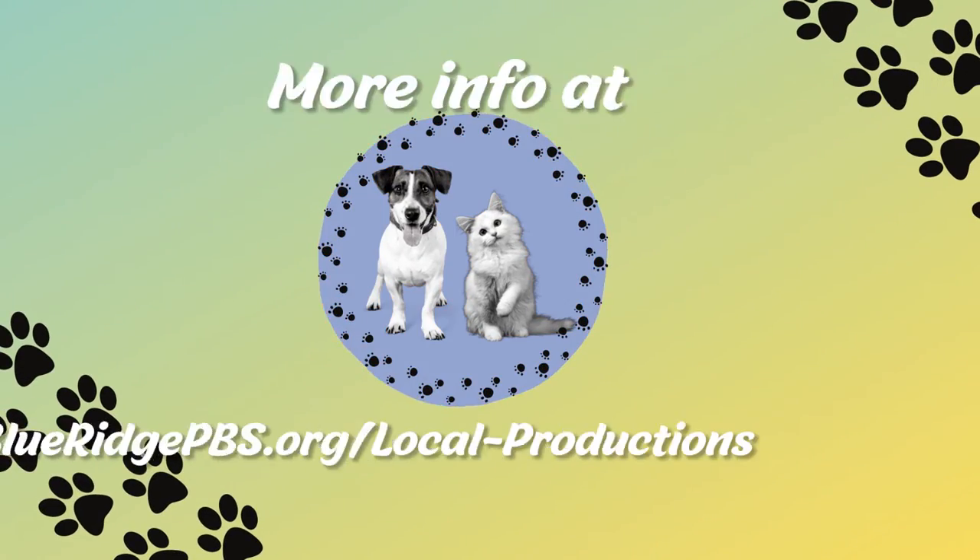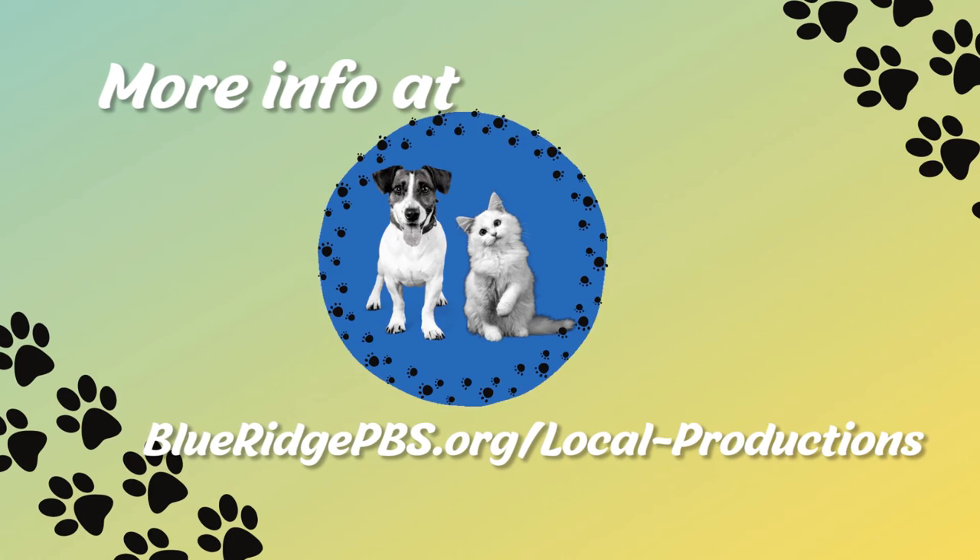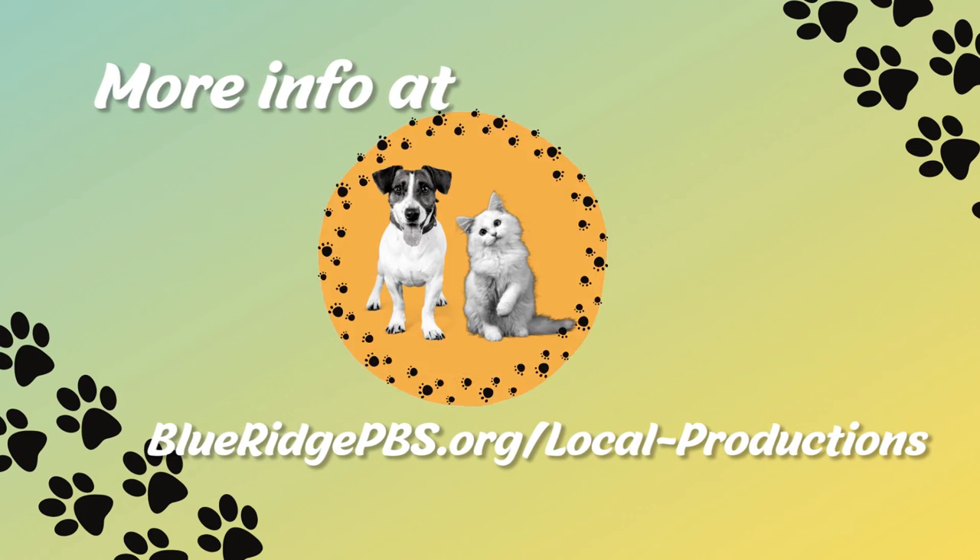For more information, visit blueridgepbs.org/local-productions.